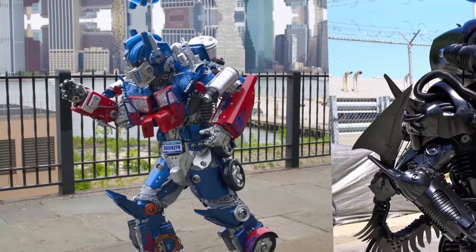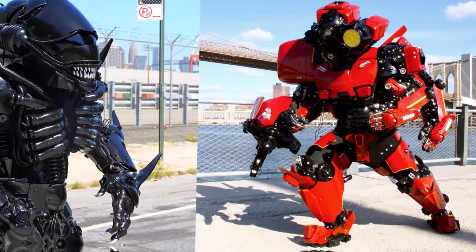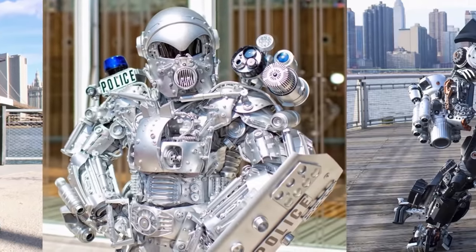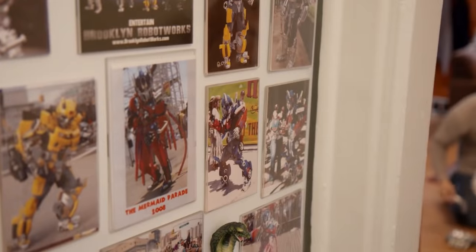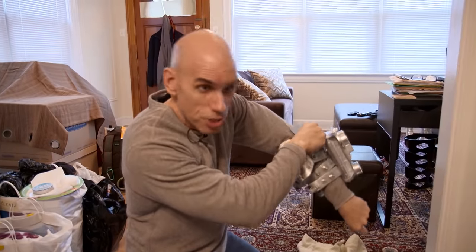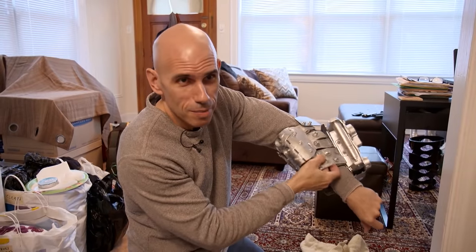Today Peter works as a security guard and has a small robot army at home. He's currently working on his 15th combat suit. He makes special appearances at weddings or film premieres, and his goal is to live off his art. What started out as a joke became a hobby, became a passion, and became his business.